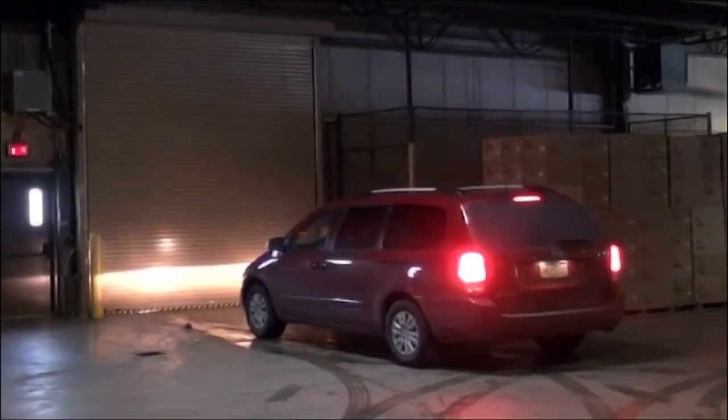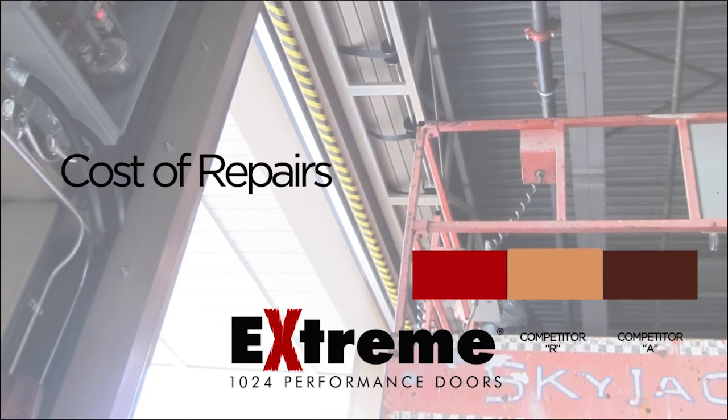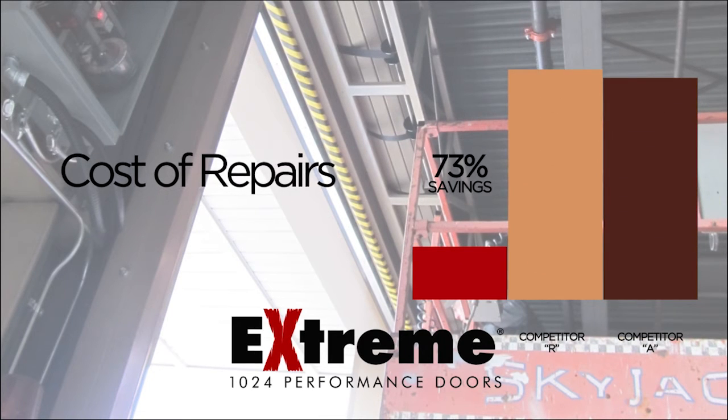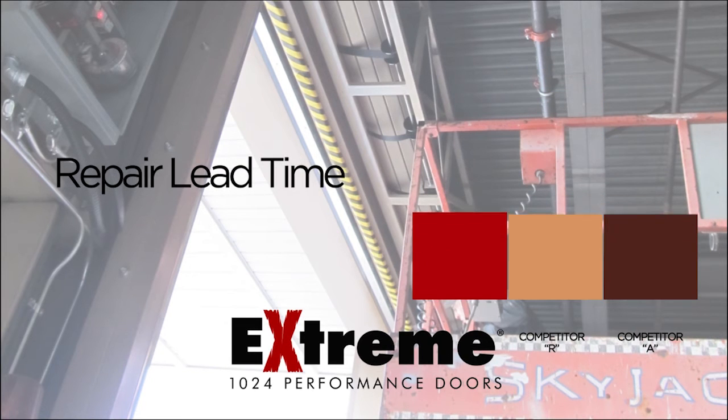Plus, if vehicle impact ever occurs, only the 1024 door's unique serviceability features and fast access to replacement parts can quickly and cost effectively return your opening to full operation.